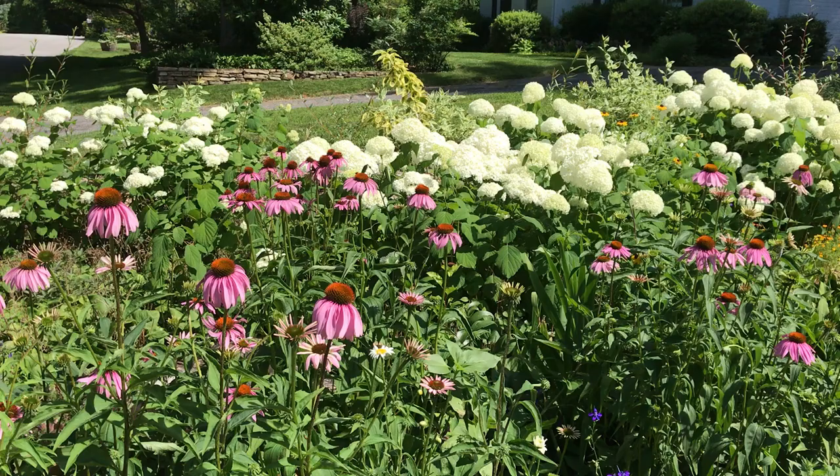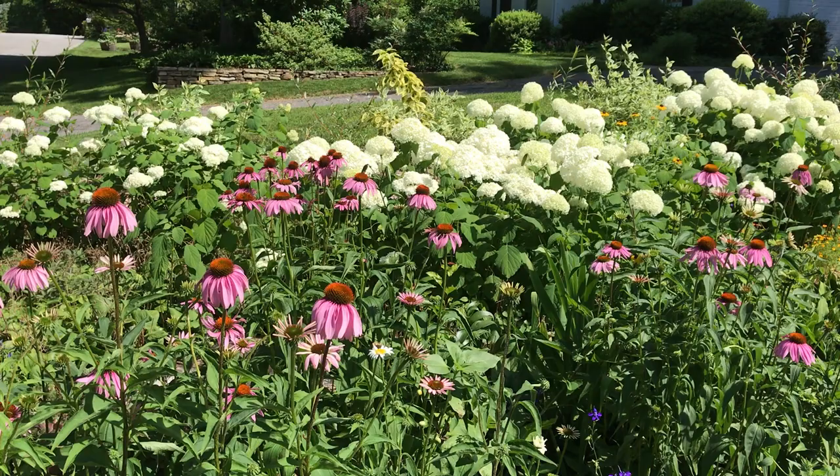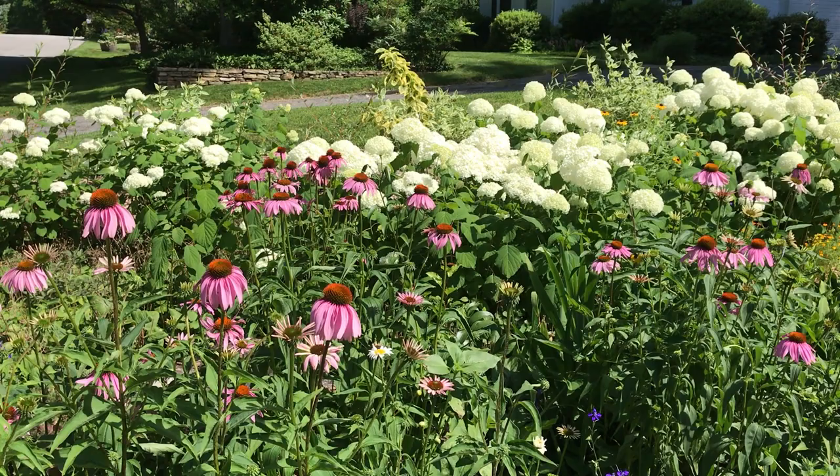They're native to 28 states in the mid and eastern part of the U.S. This plant is the poster child for native plant gardening and with good reason. It's easy to grow and is even tolerant of drought, heat, humidity, and poor soils.